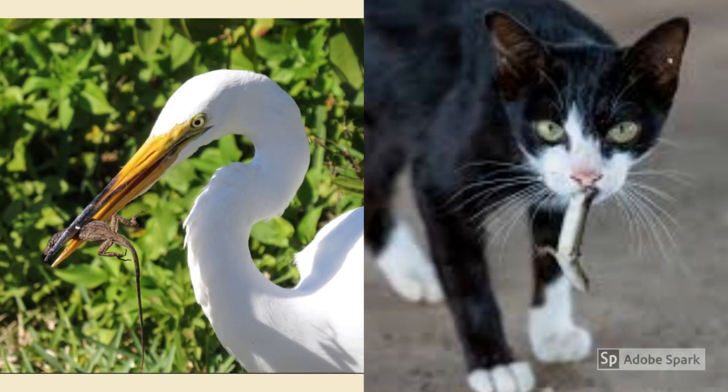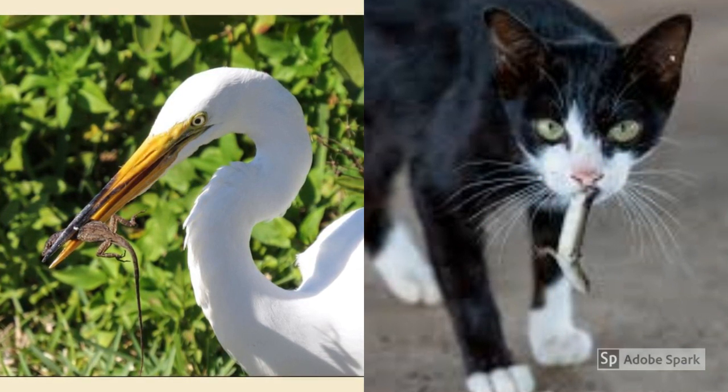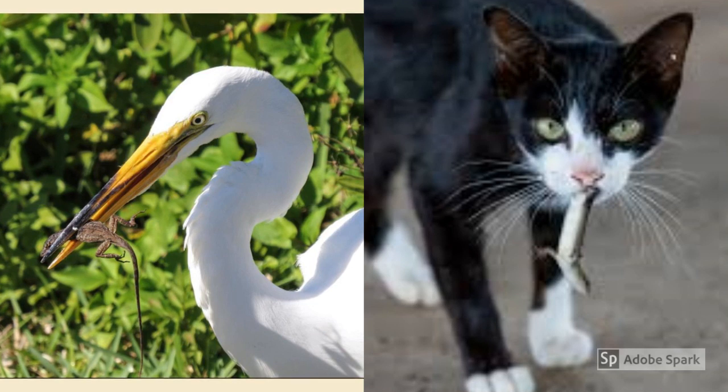But despite being a very fast-moving gecko, the green anole does have its predators. Some are birds of prey and many neighborhood cats.